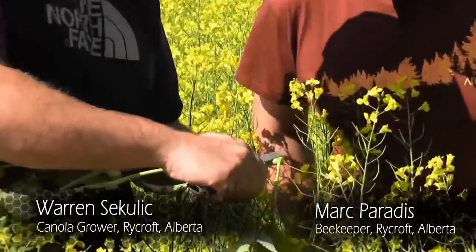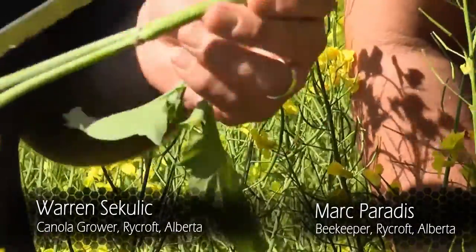The most important thing we do is spend lots of time scouting. You're in the field a lot, looking for insects, looking for pests. And we are really conservative on spraying — we tend to not spray insecticides all that much. On the odd time we do have to spray, like when the canola is still flowering, we try to give the beekeeper quite a bit of notice — at least 24 hours, preferably two days.